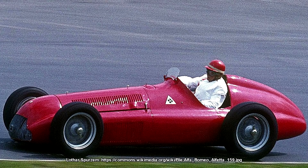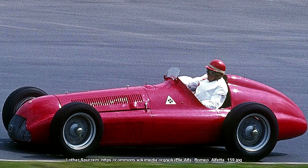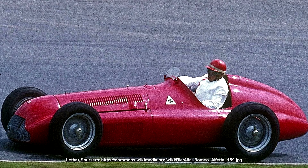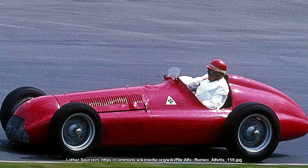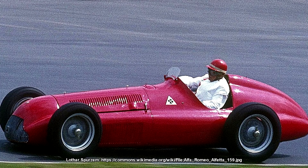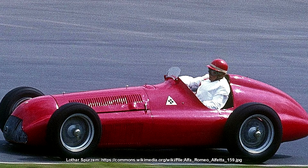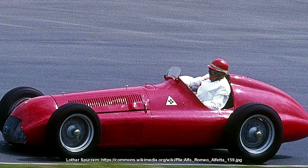Moving into the 1960s, Formula 1 was in a transitional period. Front engines were dying. It was the last time the Indy 500 was part of the calendar and also the last year of the 2.5L engine formula. There were a couple of smaller engines on the grid, such as the 1.5L flat-4 used in the Camoradi Porsches and also the 2.4L V6 coming out of Maranello. The vast majority of engines at this time were either inline 4s or inline 6s — Ferrari was the only constructor using a V configuration.